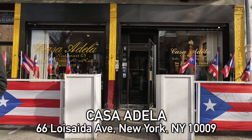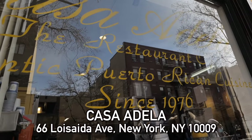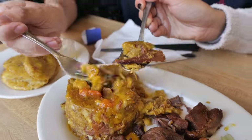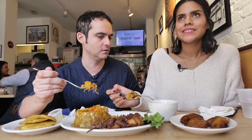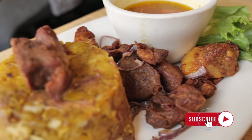Casa Adela is absolutely the most famous Puerto Rican restaurant in New York City — been here since 1976, and I've never eaten here before. When asked what to order, they always recommend mofongo: it's plantain with a bunch of veggies and some beef. Let's try it.